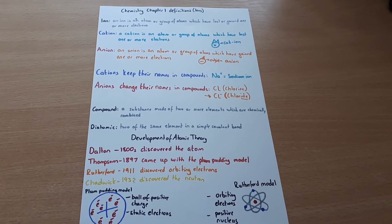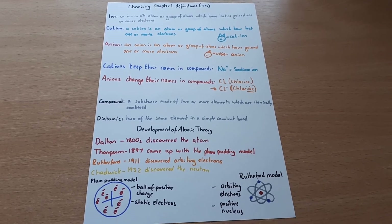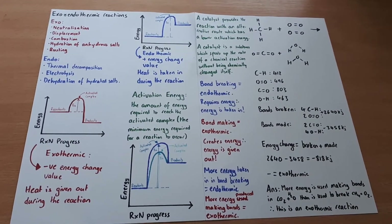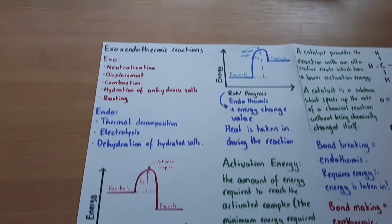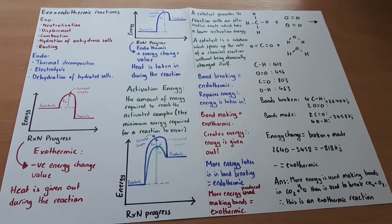I did the same for alcohols and carboxylic acids — writing them out with their endings and drawing out their formulas. Early on I also made definition lists, which I hoped to do for every chapter — that didn't quite happen, but I have a good one from chapter one. I also made bigger posters for longer topics, like exothermic and endothermic reactions. The reason I make posters is that writing things out helps get them into my head. I did put them up and looked at them occasionally, but in fifth year I just kept them in a file to go back to whenever I wanted.